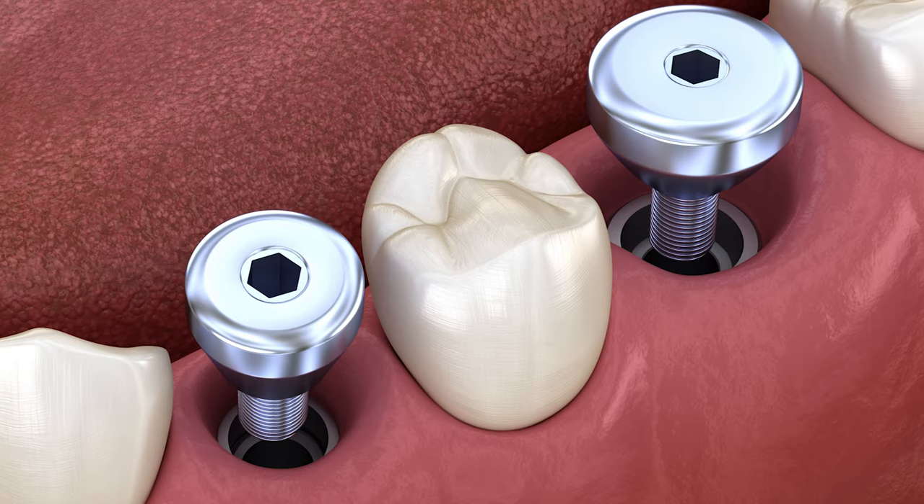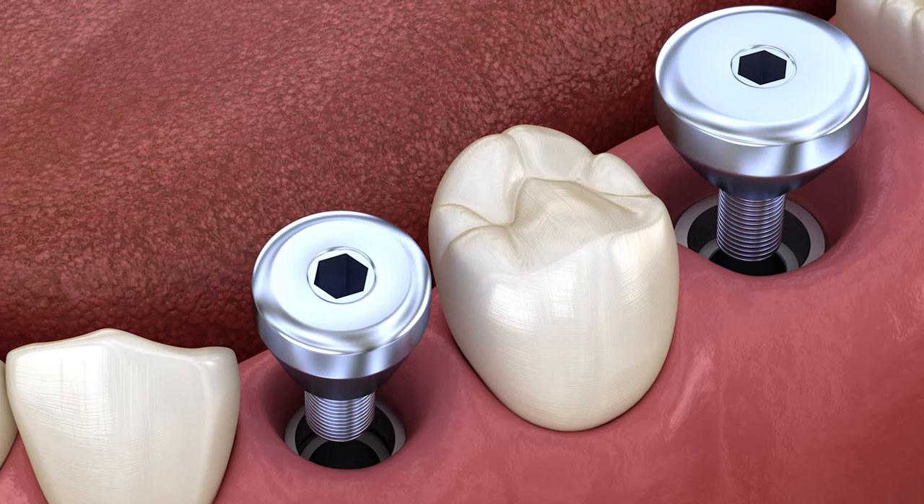I allowed four months of osseointegration. Now comes the next challenging part — these implants are buried in almost two centimeters of soft tissue, so normal healing abutments aren't going to do us any good. Even custom long healing abutments aren't close to what we need. I ended up using chimneys to expose the implants so that the prosthodontist had access to them.